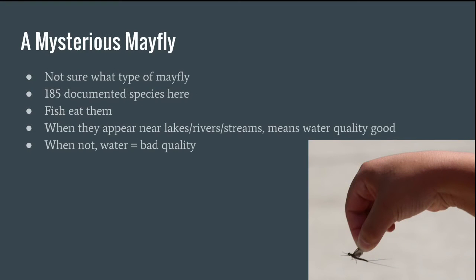This is a mysterious mayfly — that's because I'm not sure what type of mayfly it is, mainly because there are 185 documented species of mayfly right here. Fish also eat these guys. When they appear near lakes, rivers, or streams, that means the water quality is good. When they do not, that means the water is bad quality.